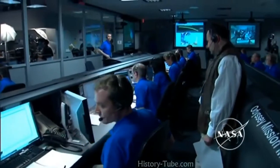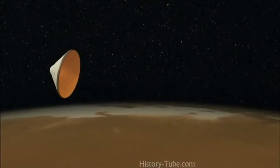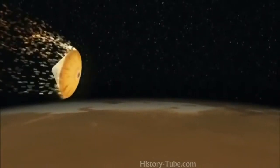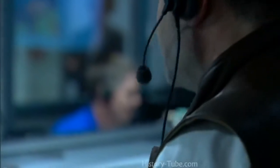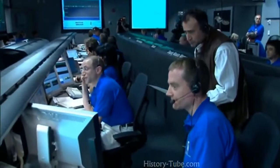Atmospheric entry on my mark. Five, four, three, two, one — mark. Expected peak heating rate in one minute and 40 seconds. Standing by for possible plasma blackout. Phoenix now one minute past the entry point — we still have a signal via Odyssey. Phoenix got through peak heating. Phoenix now two minutes and 25 seconds past the entry point — we still have a signal via Odyssey. Standing by for reacquisition via direct to Earth.